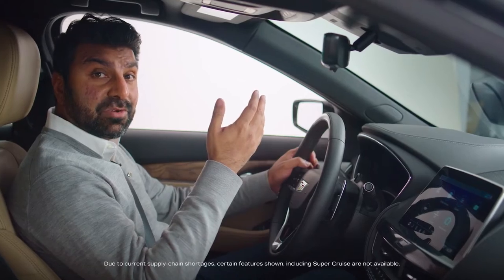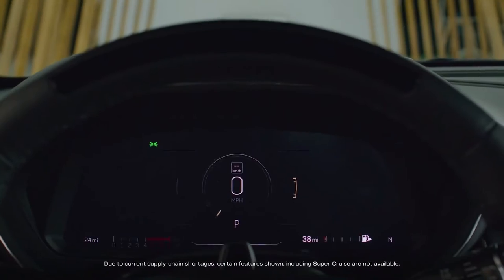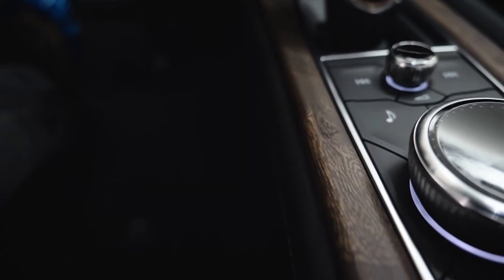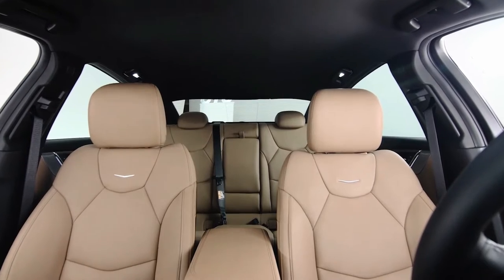The interior of the CT5 is obsessively crafted and driver-centric, combining high technology with luxurious comfort. This model shows the maple sugar leather seating surfaces with jet black accents, and features heated and ventilated front seats with power lumbar massage.